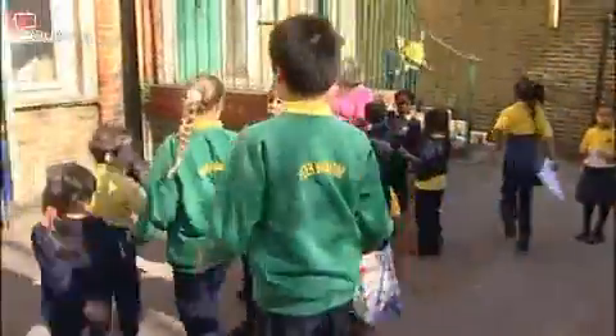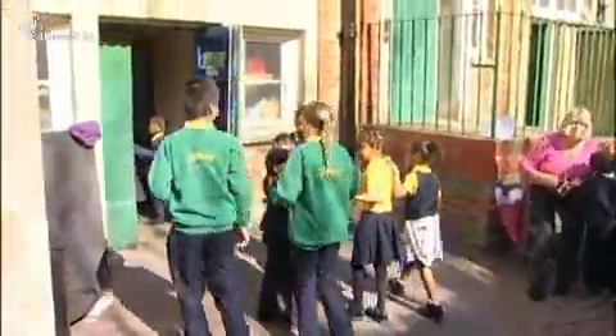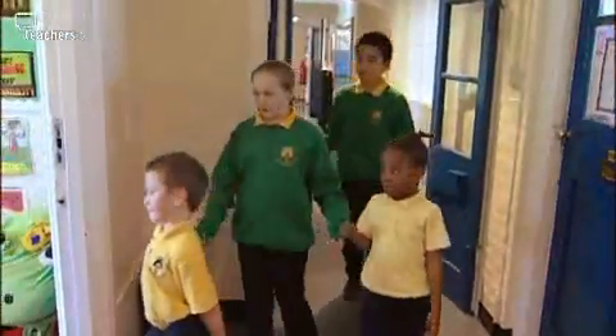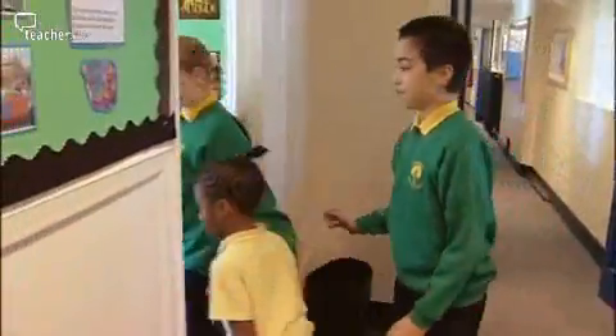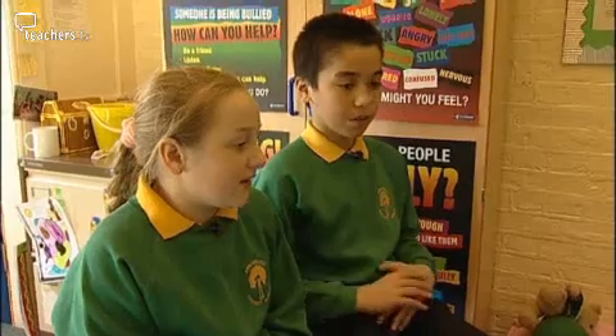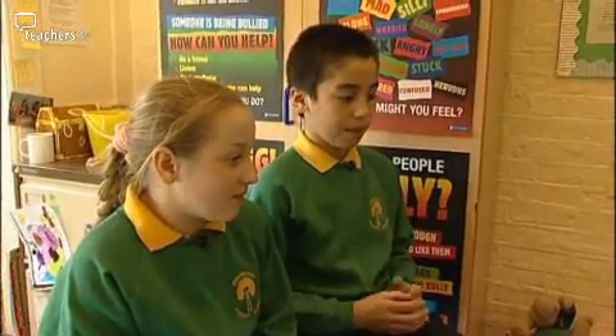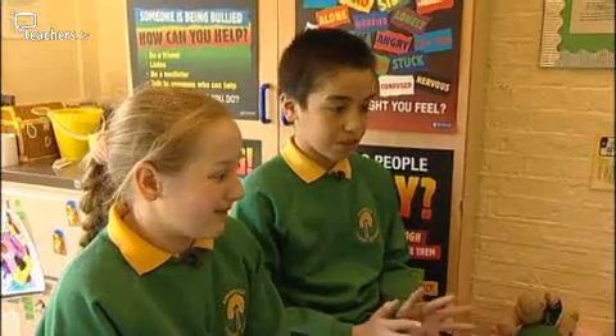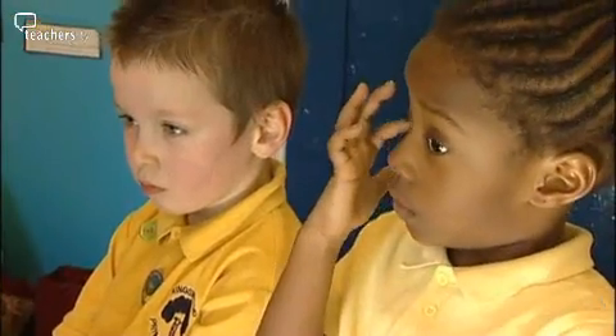The great thing about peer mediation is it gives children choices. When they're having a problem with one of their friends in the playground, they can decide whether they want the help of an adult or to go to have mediation. Welcome to peer mediation. My name is Christopher and this is Leigh-Anne. What is your name? Alexia. And yours? Patrick. Do you want to sort this problem out without anyone getting into trouble? So what's your problem and who would like to go first?